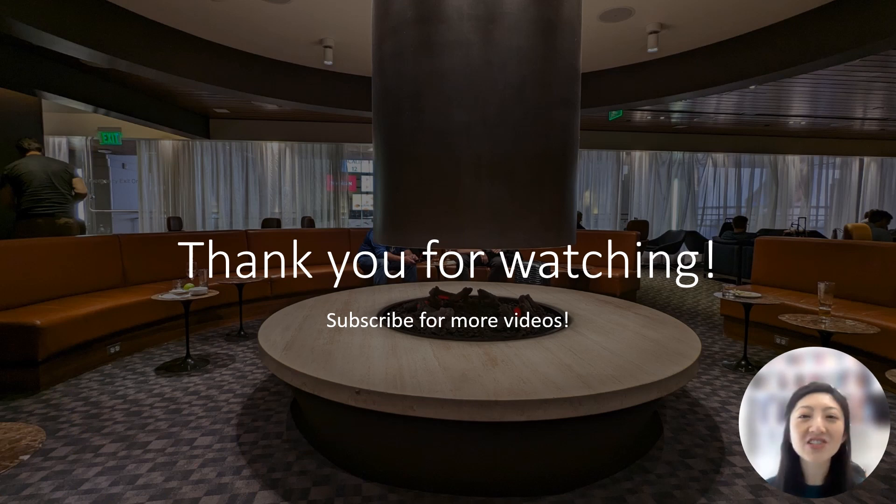Thank you so much for watching. Please subscribe if you'd like to see more videos. Have a great day!